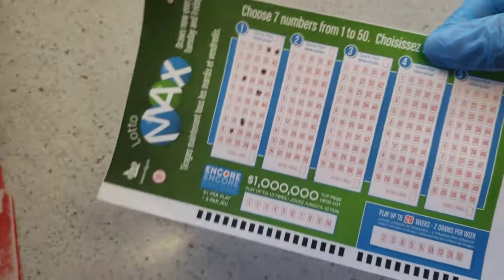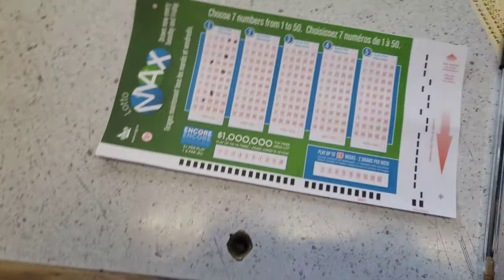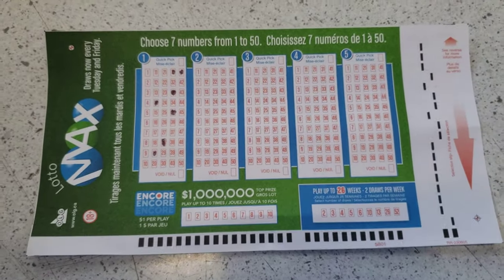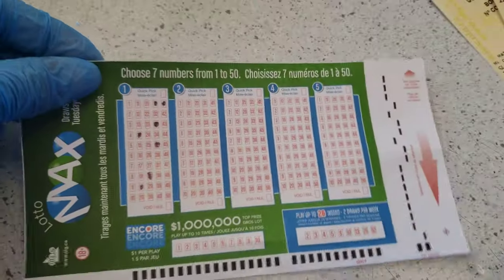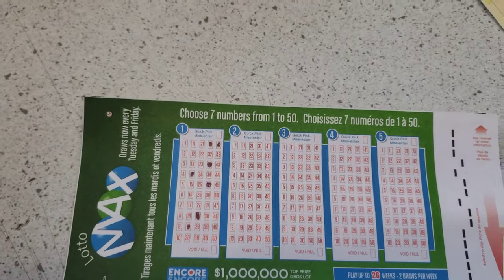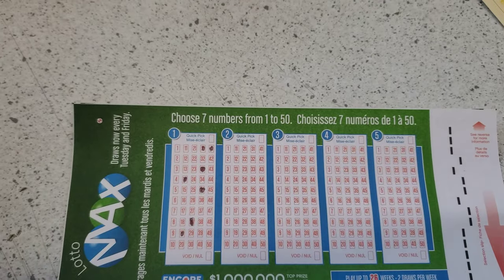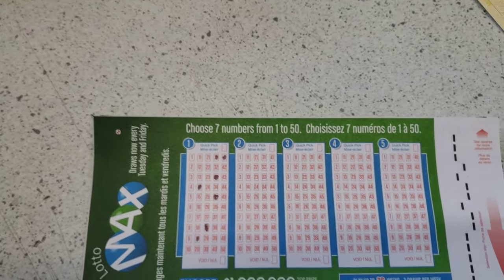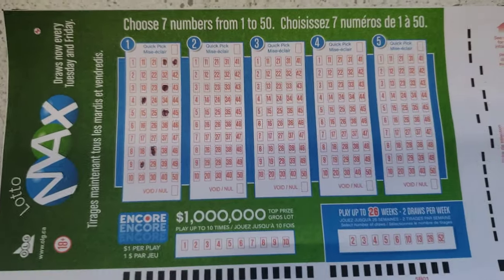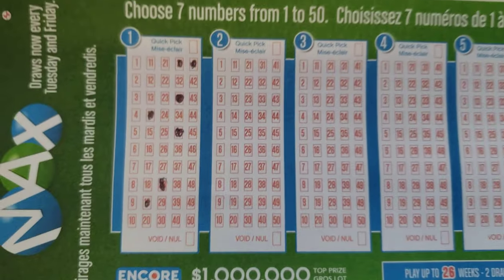Now what you have to do is just give the form to the employee, whoever is working there. Once you give the form, they will give you the ticket. Make sure you sign your ticket right away and take the receipt from that store, because if you're winning, you're gonna need that receipt.